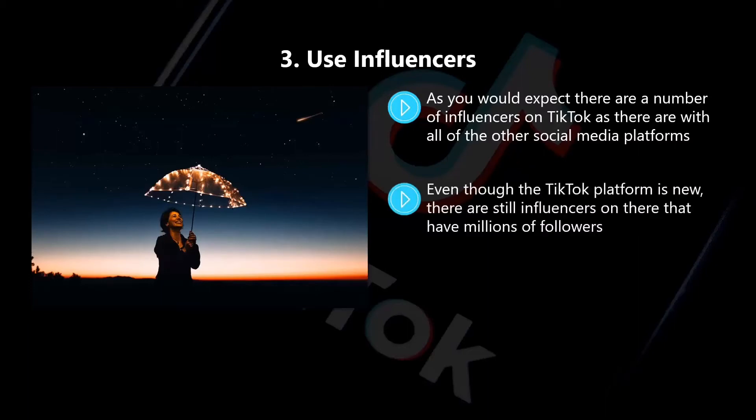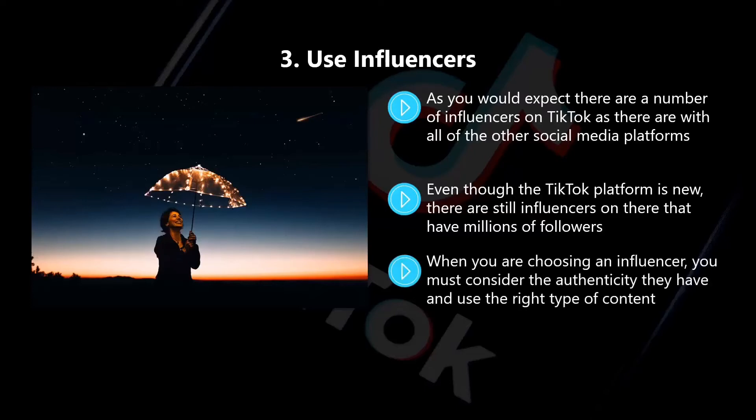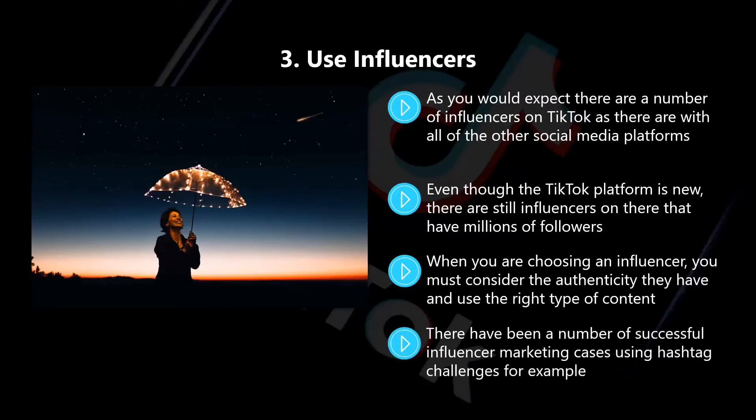Even though the TikTok platform is new, there are still influencers on there that have millions of followers. They can really help you to push your marketing campaign to their audience. When you are choosing an influencer, you must consider the authenticity they have and use the right type of content. Big brands such as Google have used influencers to spread the word about their campaigns to good effect. There have been a number of successful influencer marketing cases using hashtag challenges. It all boils down to selecting the right influencer and allowing them to have input — let them create the best content around your campaign because they know their audience much better than you do.